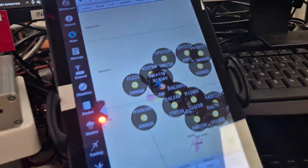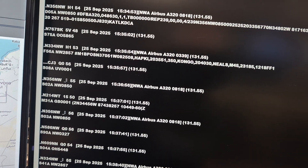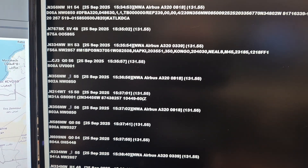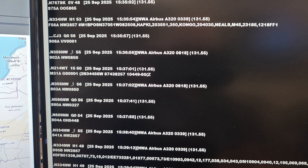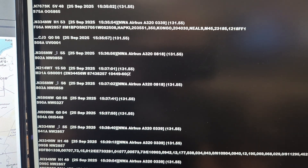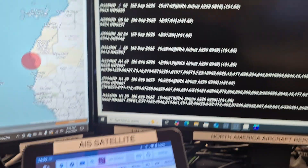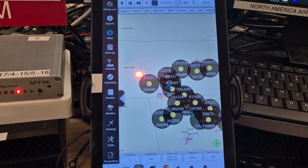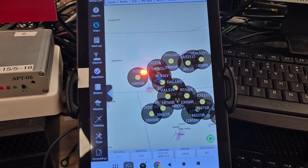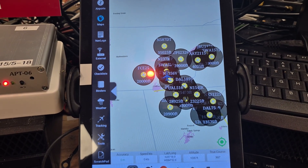We also monitor ACARS on VHF — 131.55 MHz. This is not satellite; this is local, and we get about a 300-mile range off of these. We also have a system that tracks aircraft flying over our location — we can see out about 300 miles as the aircraft is moving. This is all done live; none of this is on the internet, this is all radio.